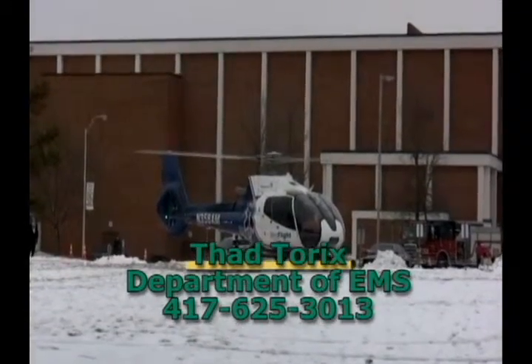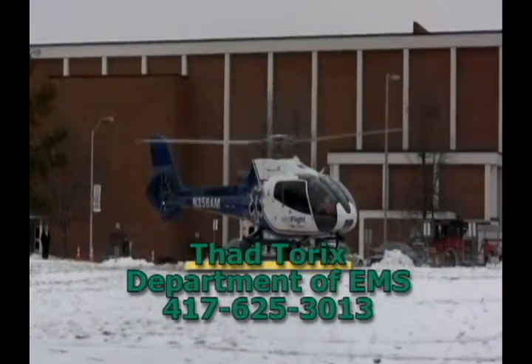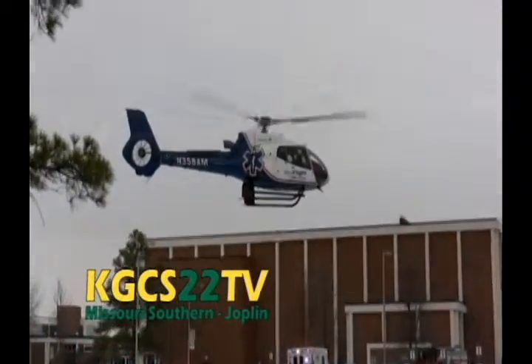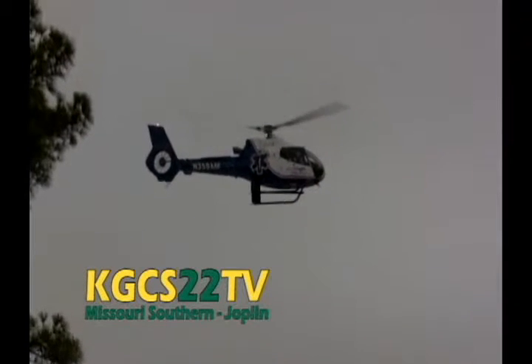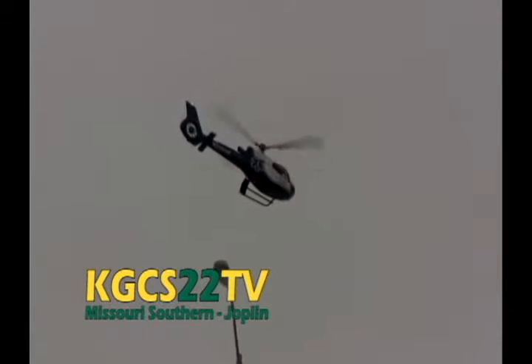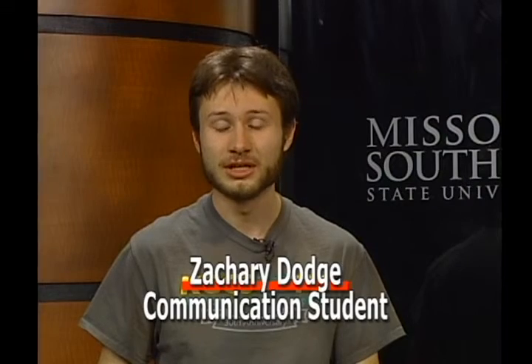For more information about the Missouri Southern State University EMS Department, contact Thad Torex at 417-625-3013. Okay, even I have to admit I wanted to jump in for a ride. I hope you enjoyed this special presentation on KGCS. Be sure to stay tuned for the next great program. Once again I'm Zachary Dodge for KGCS TV Digital Channel 22. Thanks for watching.